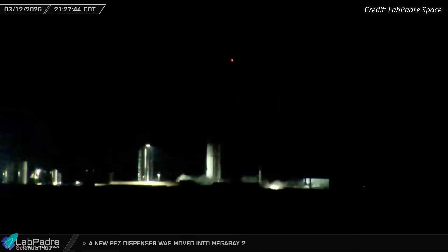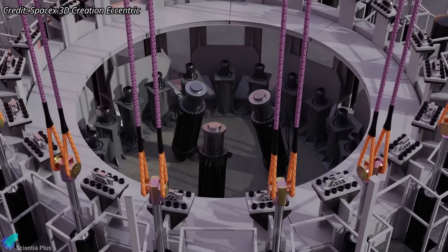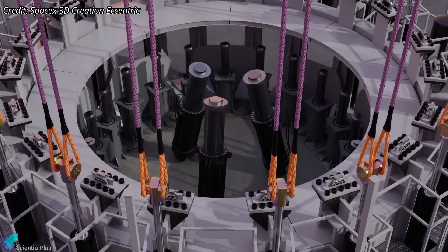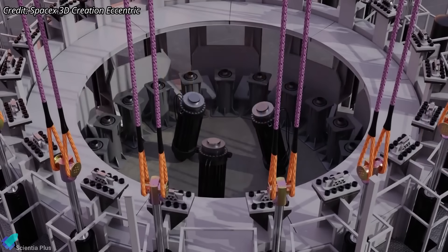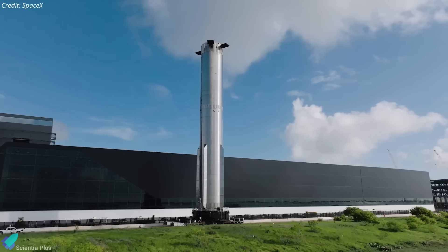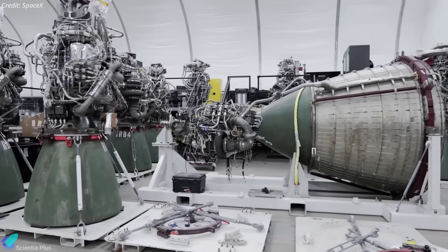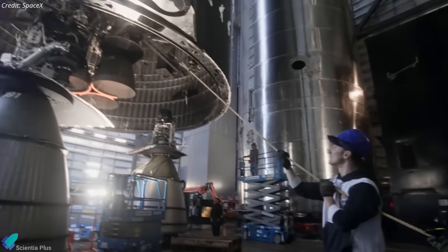At the same time, thrust simulators equipped with hydraulic pistons applied stress to the aft section of the vehicle, simulating the forces exerted by Raptor engines during flight. Both Ship 35 and Booster 16 will soon be returned to the production site, where in the coming weeks they will be outfitted with Raptor engines and prepared for static fire testing.